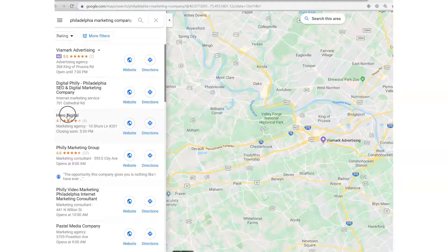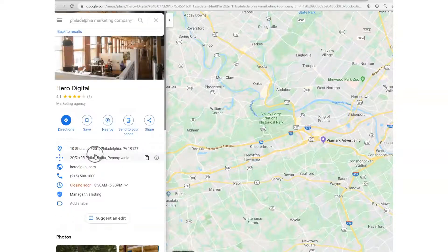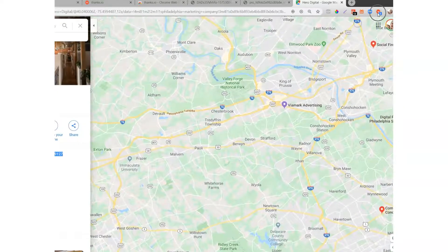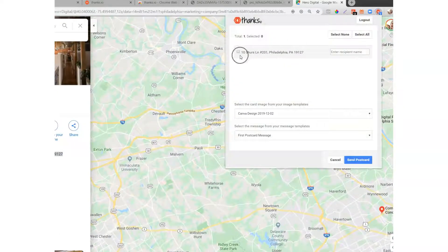We'll get a list of all the marketing companies listed with Google Maps. I'll then go ahead and pick one — let's pick Hero Digital here. You'll see right here it pops up their address, and when it does that, the Chrome extension lights up at the top. It says that there's an address available. I click on that, check where I want to send, and enter the recipient name — Hero Digital. We could also use the founder's name or something like that.